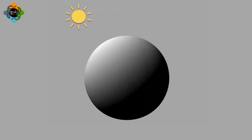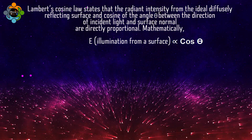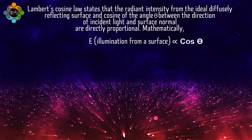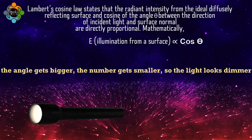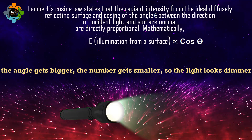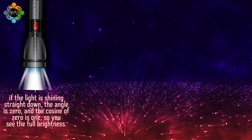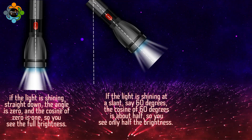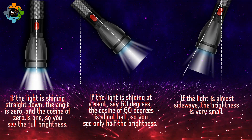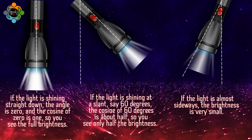The rule that tells us exactly how much dimmer the light gets is called Lambert's cosine law. It says that the brightness you see equals the brightness you would see if the light hit straight on, multiplied by the cosine of the angle. As the angle gets bigger, the cosine gets smaller, so the light looks dimmer. If the light shines straight down, the angle is zero and the cosine of zero is one — you see the full brightness. At 60 degrees, the cosine is about half, so you see only half the brightness. When the light is almost sideways, the brightness is very small.